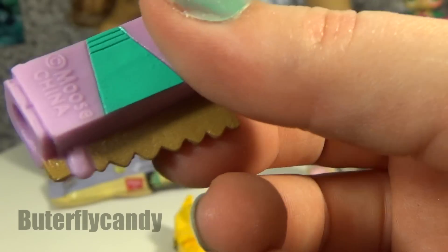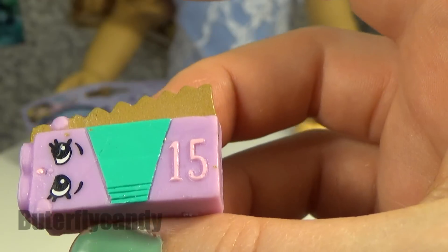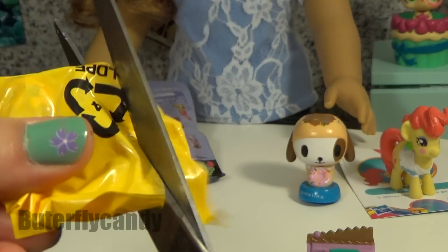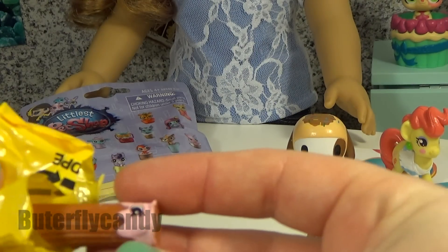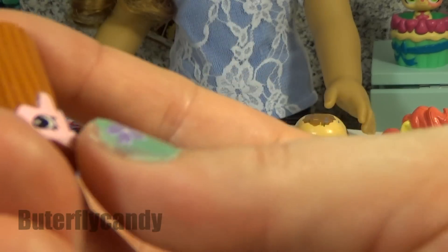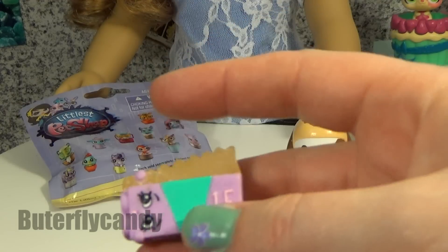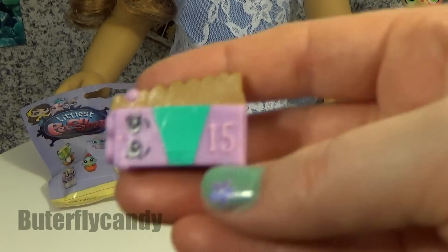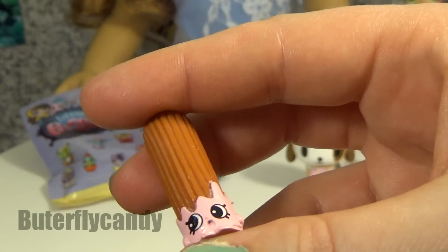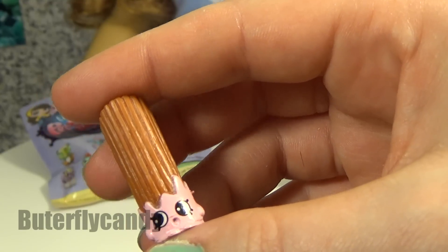That is very interesting. I haven't a clue what it's supposed to be. What do you guys think? I can't even guess, I'm going to have to look afterwards. Oh, so cute! This one is supposed to be aluminum foil and he is called Alfoil. And this one is supposed to be a churro and its name is Chiri Chirro.